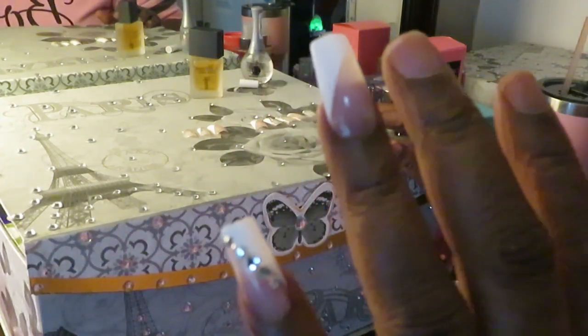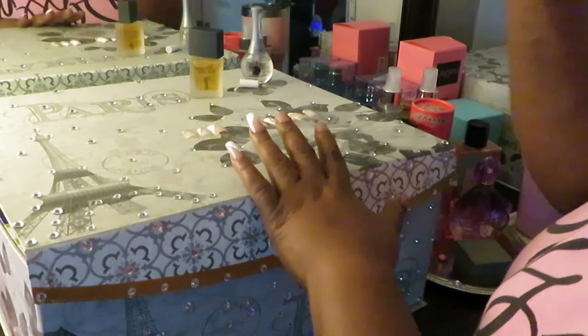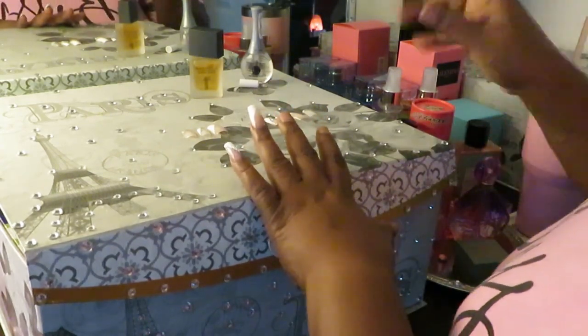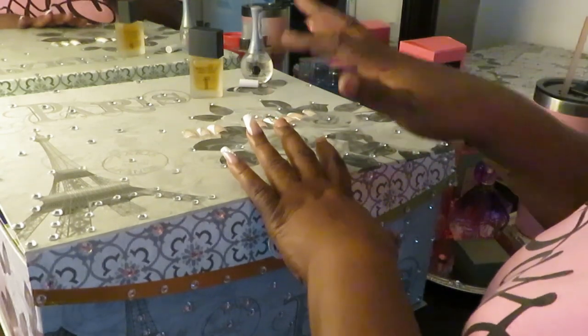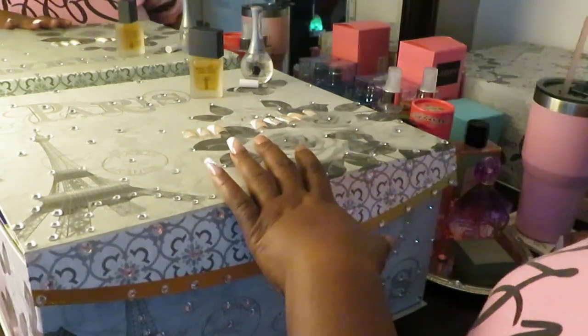That's pretty, y'all — look at that. Ooh, that is going to be so pretty. I can't wait to get my jewelry on. And I think with all the silver and the diamonds on these, I'm going to put on some silver jewelry. I think that would go better with this.